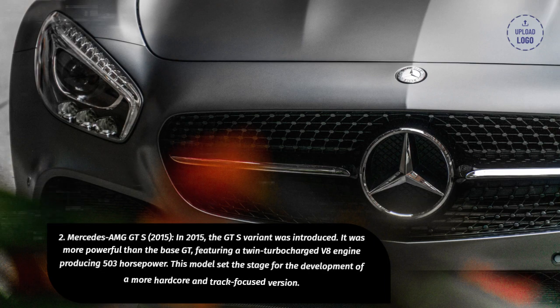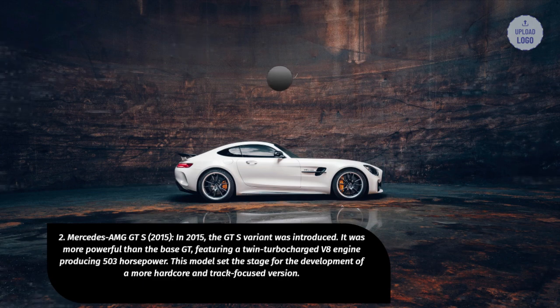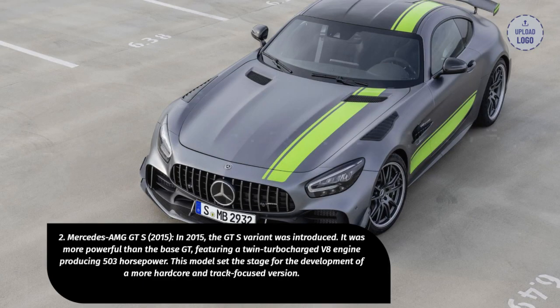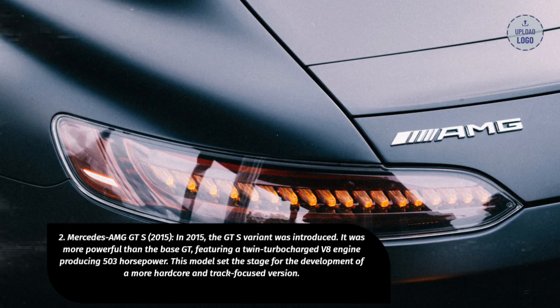2. Mercedes-AMG GT-S, 2015. In 2015, the GT-S variant was introduced. It was more powerful than the base GT, featuring a twin-turbocharged V8 engine producing 503 horsepower. This model set the stage for the development of a more hardcore and track-focused version.